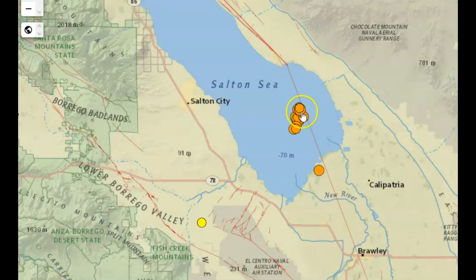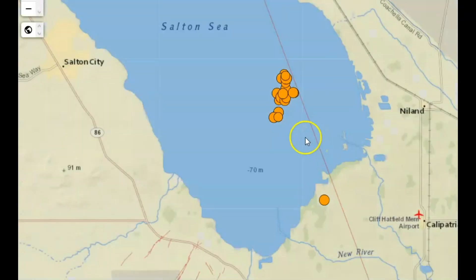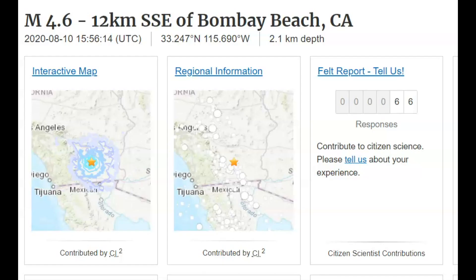You'll notice here this red line that stretches right along where all these earthquakes are happening. This is the San Andreas Fault. But more concerning is the magnitude 4.6 that happened yesterday.